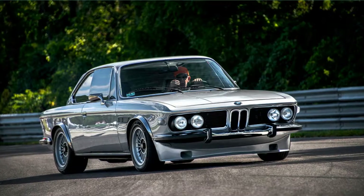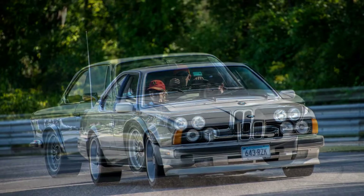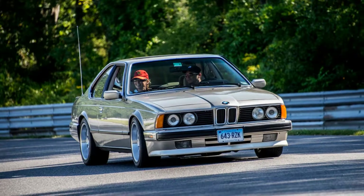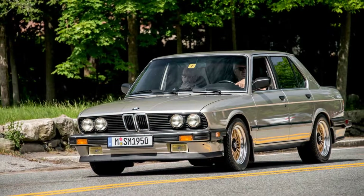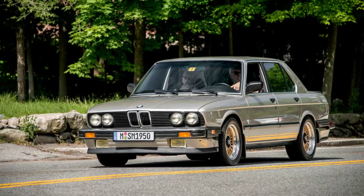The F code names differed for some versions of the same basic platform. F01 is the short wheelbase 7 Series that debuted in 2008, while F02 is the long wheelbase version of the same 2008 car. F03, on the other hand, is the armored version of that same long wheelbase 7 Series.